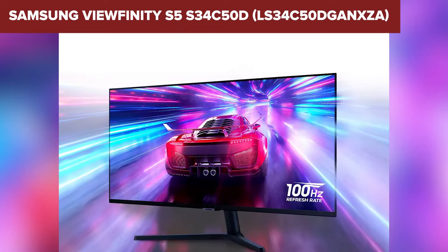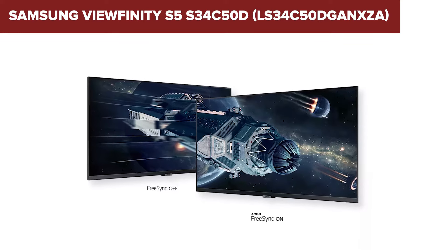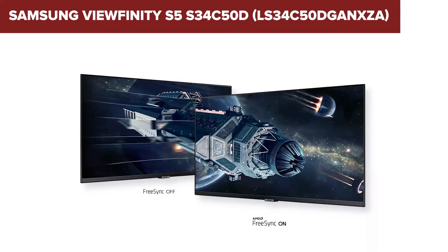Despite some limitations in ergonomic adjustments and additional features, its impressive display quality and smooth performance make it a valuable addition to any setup. Check the description below for the Amazon link to this product.